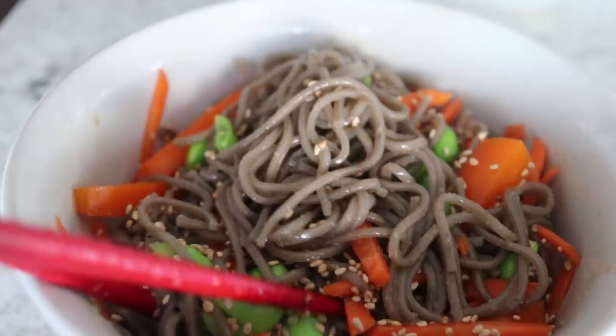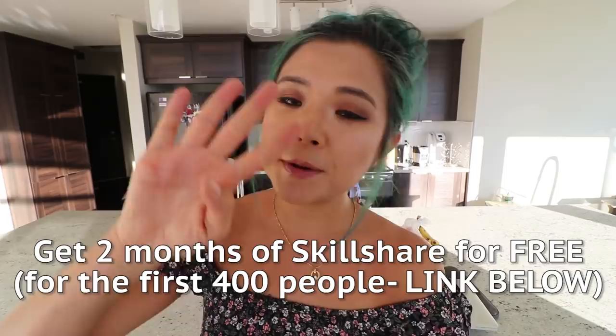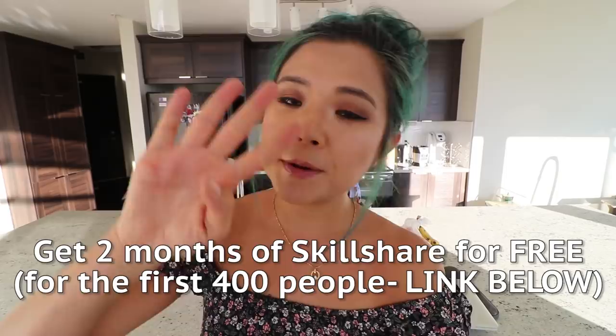Weren't those recipes super easy? I know — they're all so delicious. I just ate those soba noodles and it's not even 11 a.m.! Let me know your thoughts in the comments below, and if you try these recipes don't forget to take a picture and tag me on Instagram at Cheap Lazy Vegan. Thank you again to Skillshare for sponsoring — don't forget the first 400 people to click the link below get two months of Skillshare absolutely free. If you're new to this channel, subscribe, and if you enjoyed this video give it a thumbs up. I'll see you guys in my next video, bye!